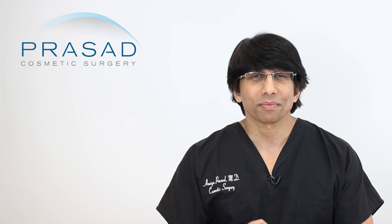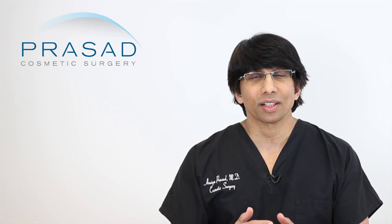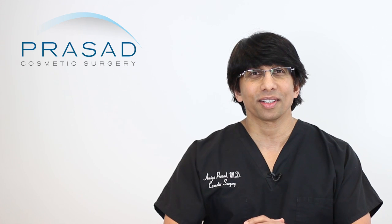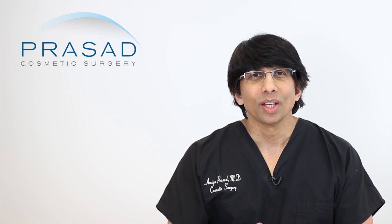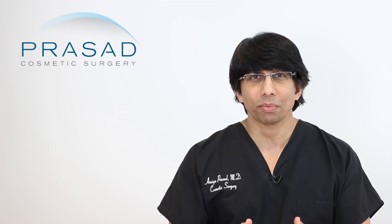Thank you for your question. You're asking fillers or PRP which to inject first, and you've gone on to ask questions about the possible controversies associated with PRP and which centrifuge to use. I think what you're looking for is basically some guidance as to what role fillers and PRP have in facial enhancement. I could certainly give you some guidance as to how I educate my patients.